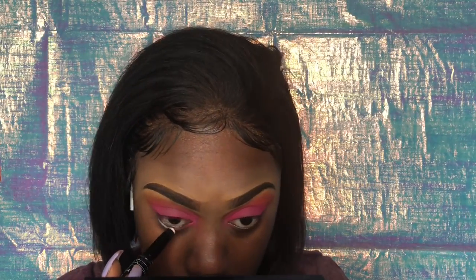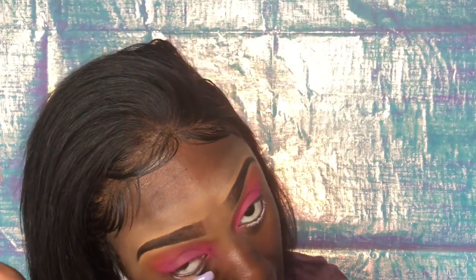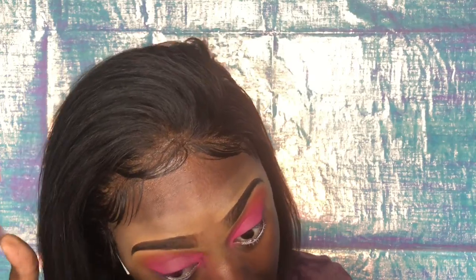Now that my other eye shadow is done, I'm gonna go in with this LA Girl Pro Concealer — I can't remember the exact name but I'll put it in the description box. It's just a white base that I'm gonna put on my lower lids so that the eyeshadow pigment pops. I'm just using my fingers to smudge it all under my eyelids.